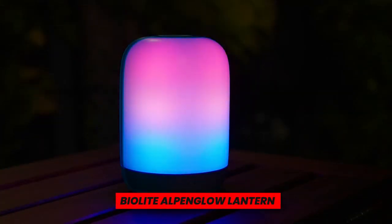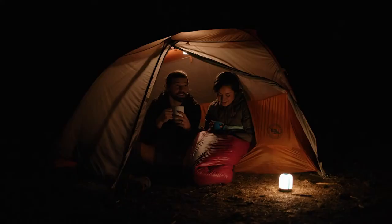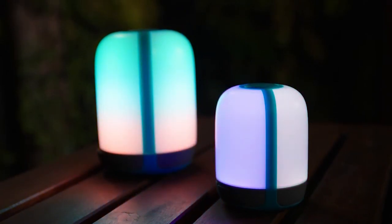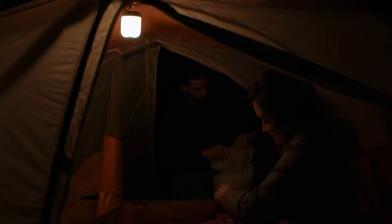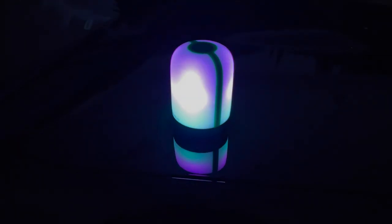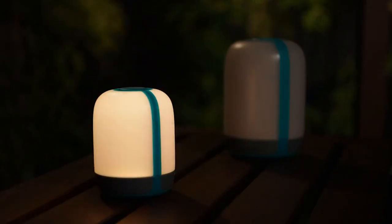BioLite Alpenglow Lantern. Utilize the BioLite Alpenglow 500 Lantern to provide mood lighting to your next camping outing. I use this amusing gadget at my home on my bedside table since its warm light setting offers the ideal ambiance. The numerous light settings are suitable for any setting — you can use the candle flicker mode while a fire ban is in effect, or switch it to the fireworks mode for an on-the-spot dance party. Since it is rechargeable, I now always use it on camping trips. No more messing around with batteries.